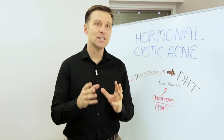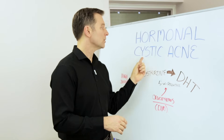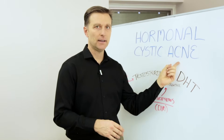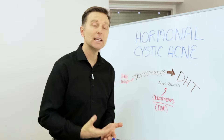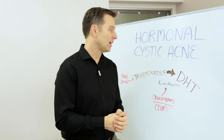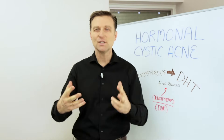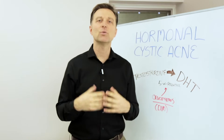Hey guys, Dr. Berg here. In this short video, I want to talk about what's really behind hormonal cystic acne. It can be very frustrating. When I was a teenager, I had really bad acne and I didn't know how to get rid of it. I would try creams and lotions, put them on my face and scrub the acne. It never would work.